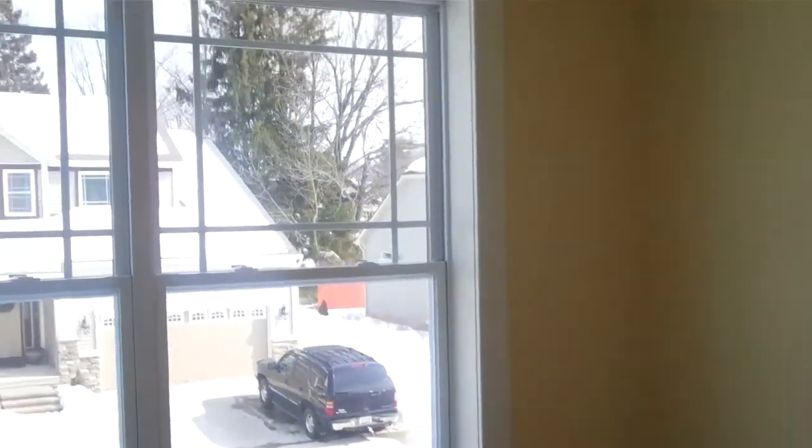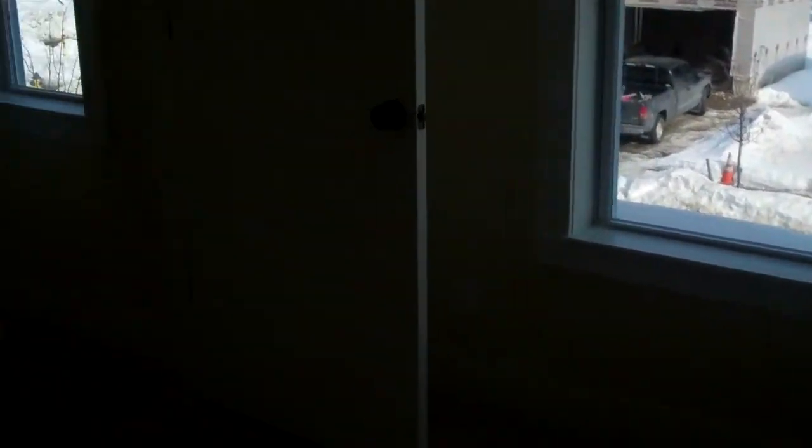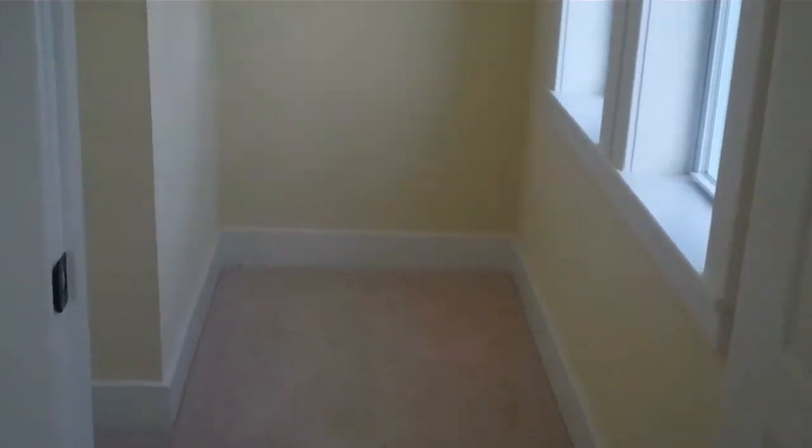You're looking at bedroom number three, which also has two windows in the front of the home and a nice big walk-in closet.